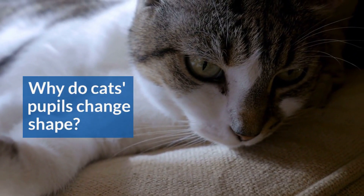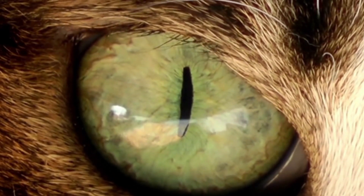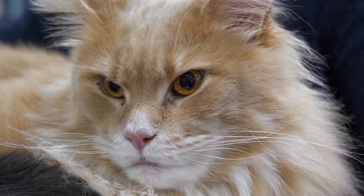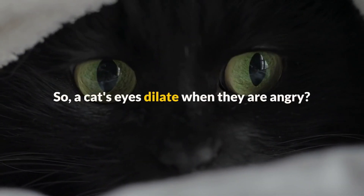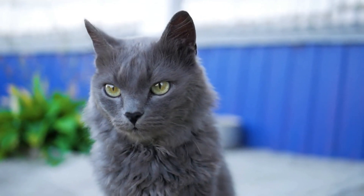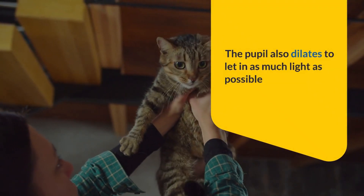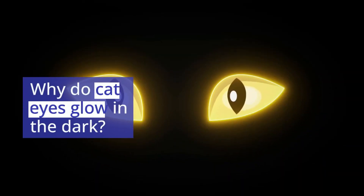Why do cats' pupils change shape? If you've ever surprised your cat and noticed that their pupils go from slits to saucers, you may have asked this question. Cats' pupils dilate and constrict in response to light, but they also react to emotional situations. A cat's eyes dilate when they are angry. The iris or pupil is controlled by the brain, which tells it to let in more or less light depending on the conditions. However, when a cat feels threatened or angry, the pupil also dilates to let in as much light as possible, giving your cat an advantage in seeing their enemy better.